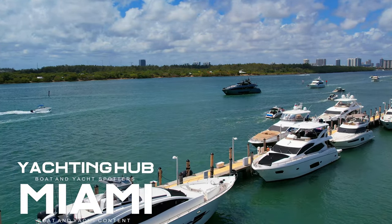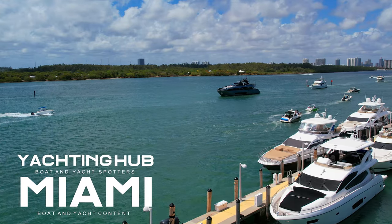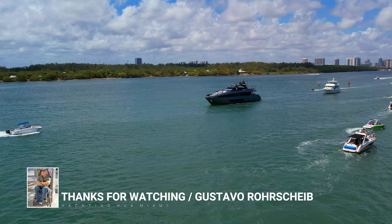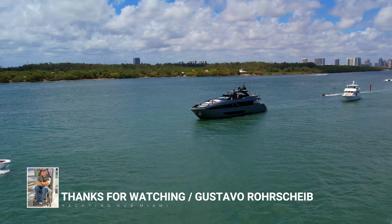Welcome to Yachting Hub Miami, the Yacht and Boat Spotter Channel. Today's video: Yacht Spotting at Haul Over Beach Intracoastal Waterways.